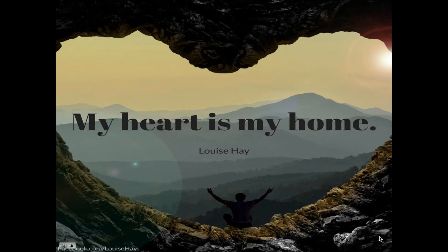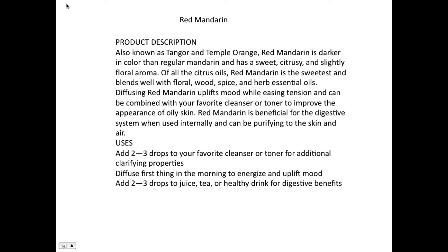The molecular structure of the oils is very pro-human body, very pro-positive environment for the human body. On the product page for red mandarin it says it's good for your skin whether oily or dry, beneficial for your digestive system when used internally, and purifying to the skin and the air. When doTERRA refers to something being beneficial for your digestive system, you need to sit back and think about what they could be speaking of.